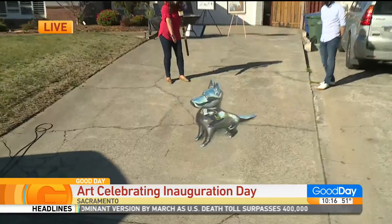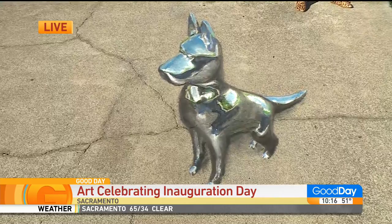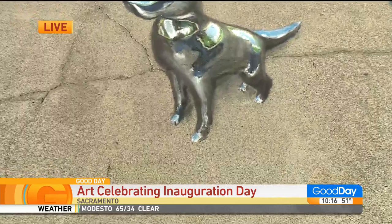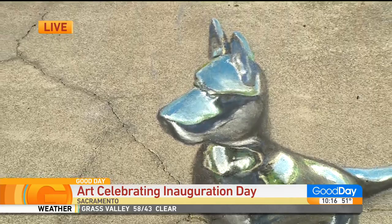That's with chalk? Yes, that is with chalk. My goodness, you're crazy — it looks like it's coming out! It does. Tell me, when did you do this? I did this last night. It took about three hours. We just wanted to celebrate the first rescue dog moving into the White House today. I can hear Major barking from here! It's so amazing. How do you get it to look like 3D? It looks like it's coming at us.